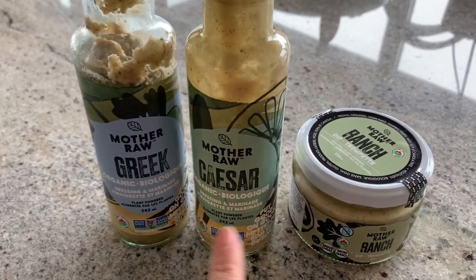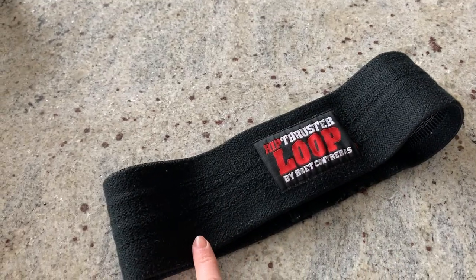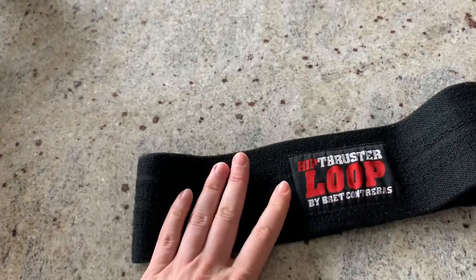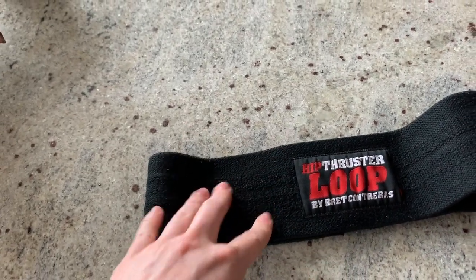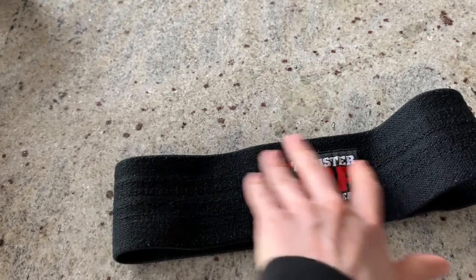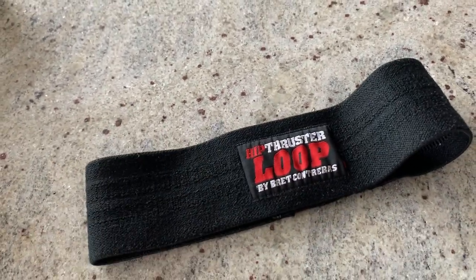A couple of exercise items — both by Brett Contreras. It's the Hip Thruster Light for at home. You can do hip thrusts, glute bridges, and calf raises off of it. I also love his glute band — the best. If you want to do at-home workouts especially now that we're in quarantine, I cannot recommend this enough. I travel with this; it's always in my bag. It doesn't roll over and gives very strong resistance. It's also called a hip thruster loop or glute loop.